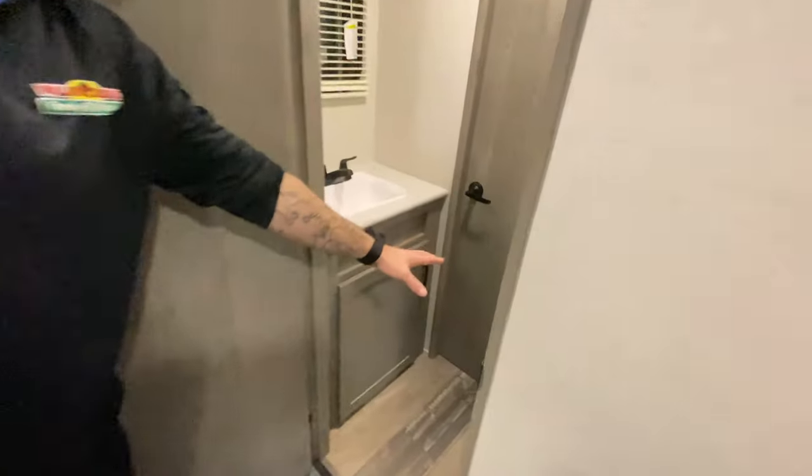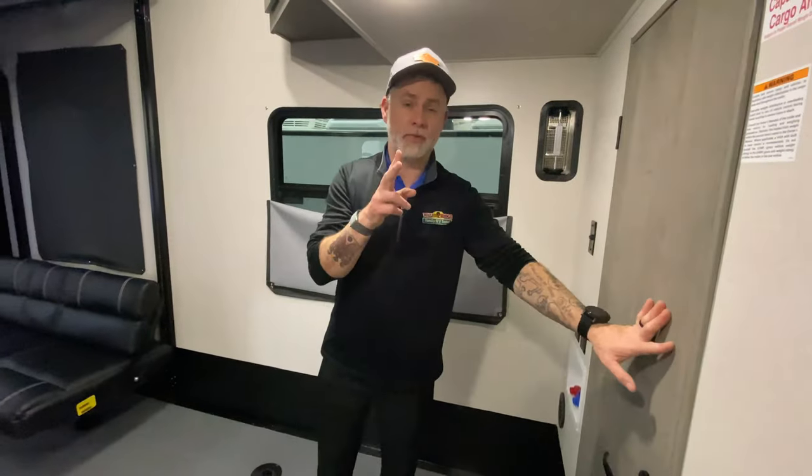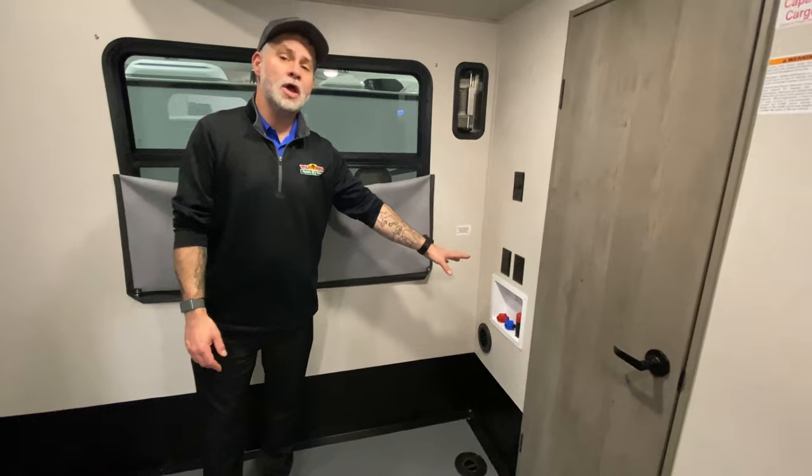Coming into the garage area — pointing out the half bath. It has your basic necessities. What's really nice is if friends are at your campsite and need to use the bathroom, they don't have to traipse through your whole camper — they come in the second entry, use this bathroom only, and the floor is easy to clean. If you're using this as a kids' space, the kiddos have their own bathroom. There's also washer-dryer hookup out here, so if you're boondocking, on extended stay, or full-timing, you've got everything you need.